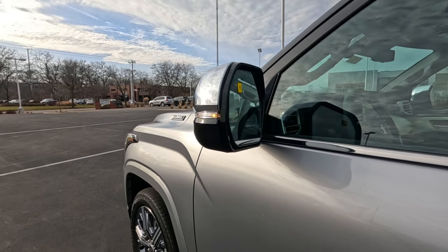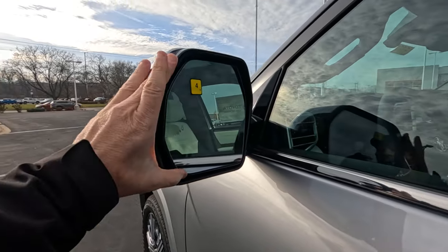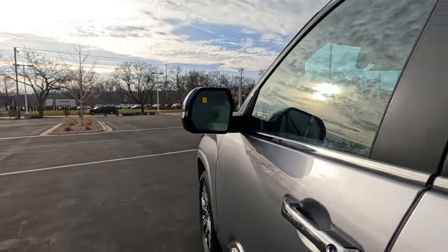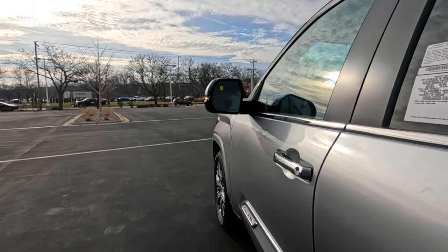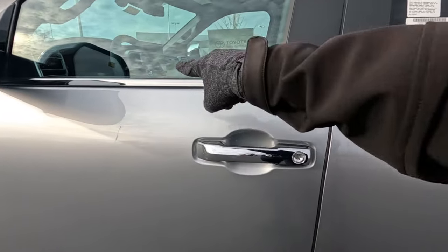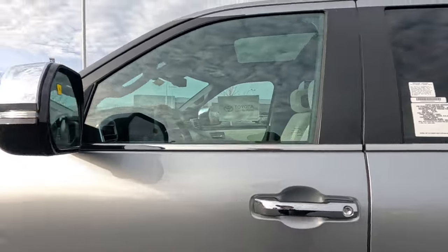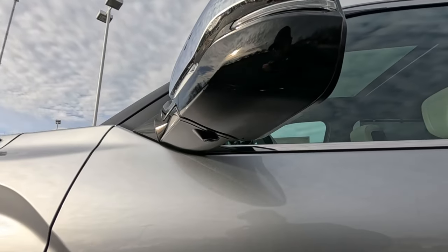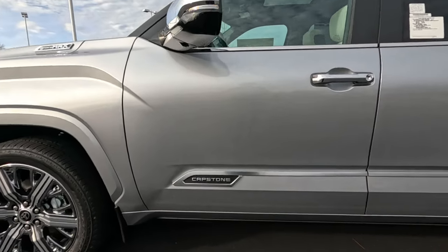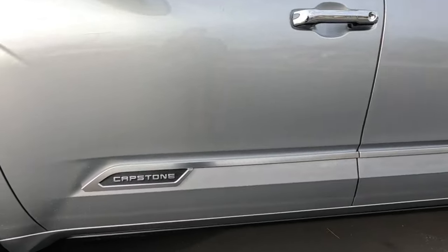Power folding mirrors with a switch on the inside. Blind spot monitoring, heated outside mirrors, power mirrors, memory mirrors — you're going to love them for trailer towing. A lot of chrome along the side: chrome door handles, chrome trim over the window sills, black on your B-panel. There's also a camera under here, all part of the 360 view. Capstone edition has this chrome accent down on the bottom labeled with Capstone.